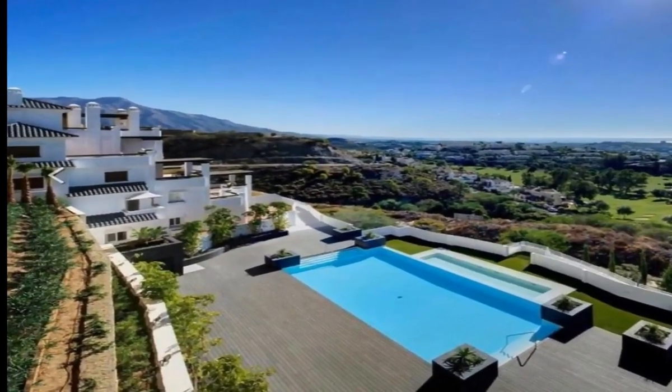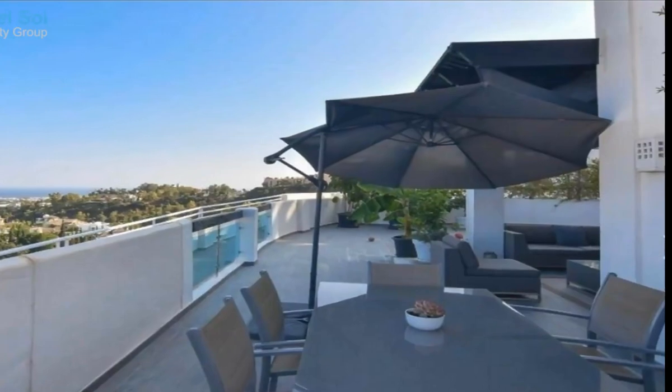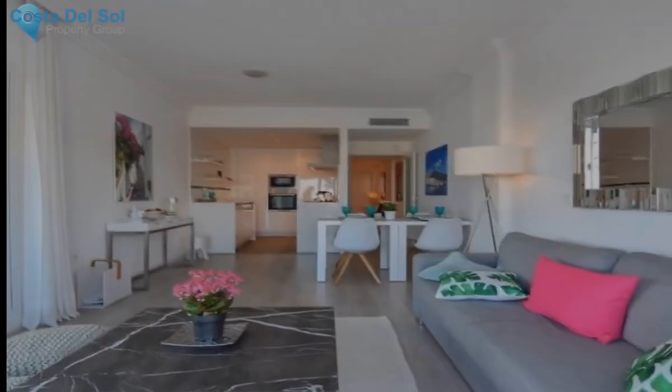Las Colinas de Marbella. Bright and modern ground floor apartment with its sectional views of the Mediterranean Sea from its elevated position.